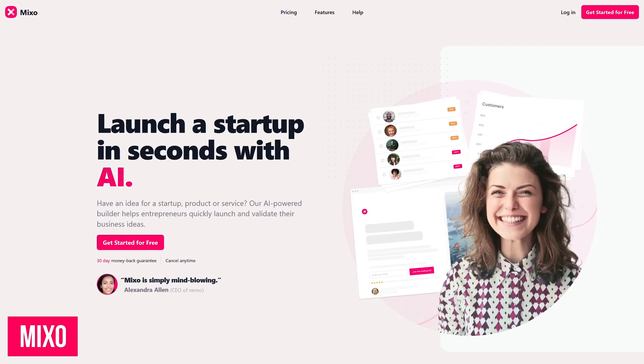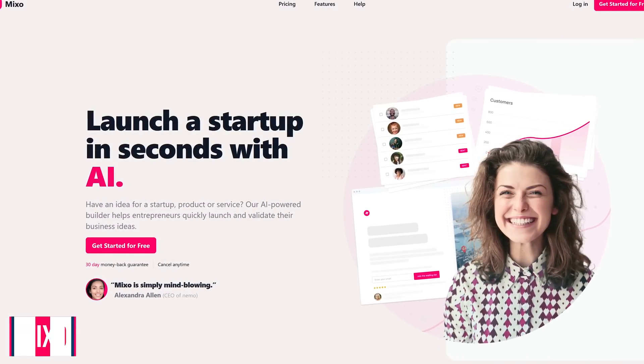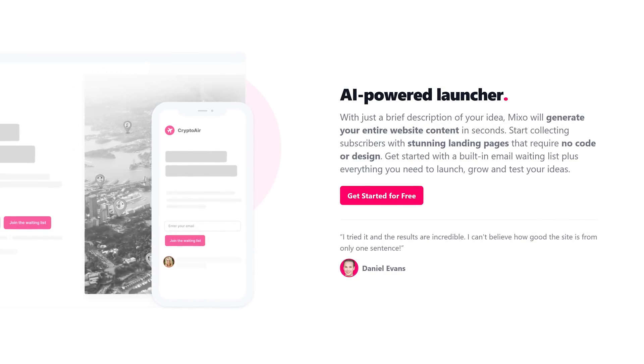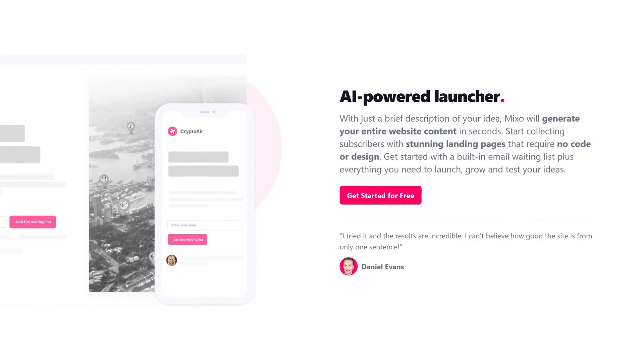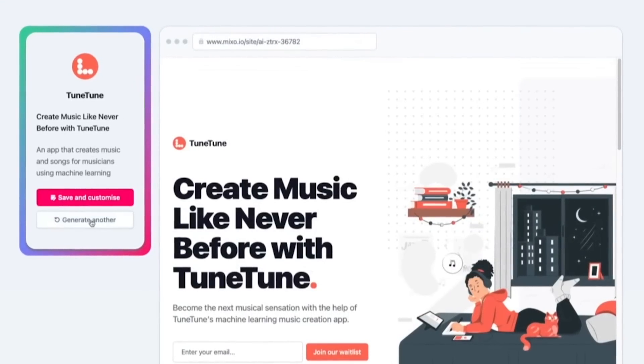Mixo is an AI website creator that's great for those of you wanting to create a website but don't have any coding or design experience. It's a lot more advanced than Squarespace, Wix, and the other website builders. How it works is that you give a brief description of your idea and using AI it'll build you an entire website that looks great on both desktop and mobile.